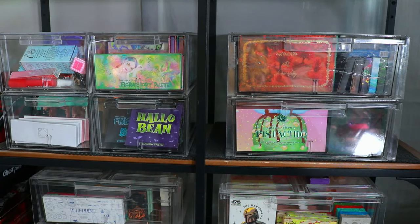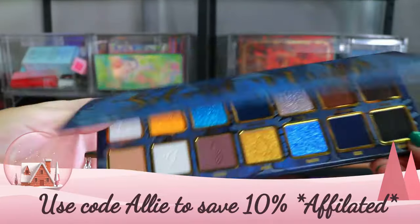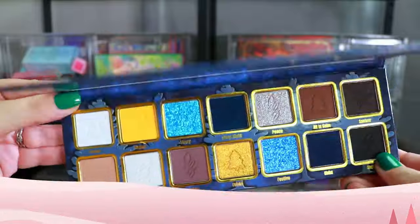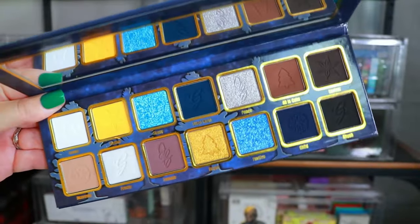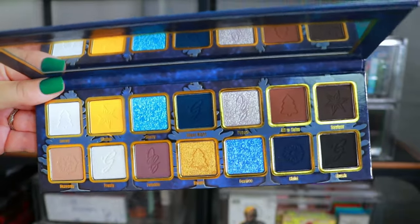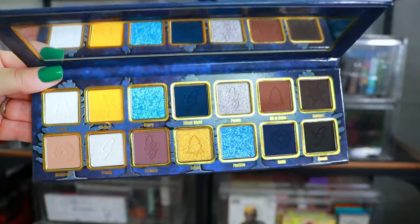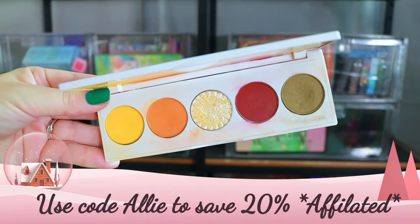Now we're going to move on to my actual palette collection. We're going to ignore this drawer right here where I throw in all my new makeup and get started with this drawer over here. Up first I have the brand new Gourmand Girls collaboration with Doodles by the Bunny — this is the Silent Night Palette. I just got this in, so I'll definitely be doing a 'chit check it' first try-on. It's a really beautiful Christmas palette and it just launched.